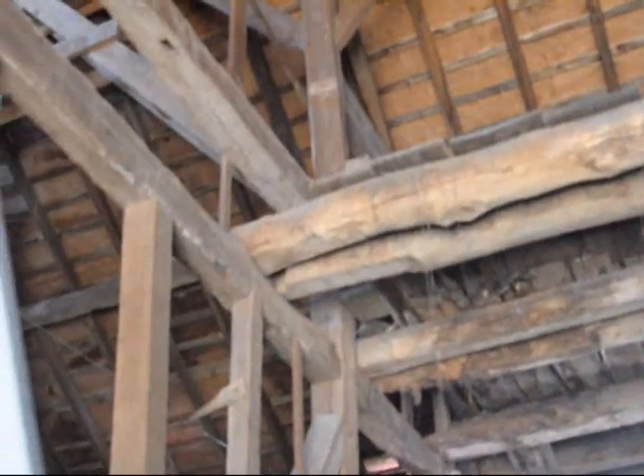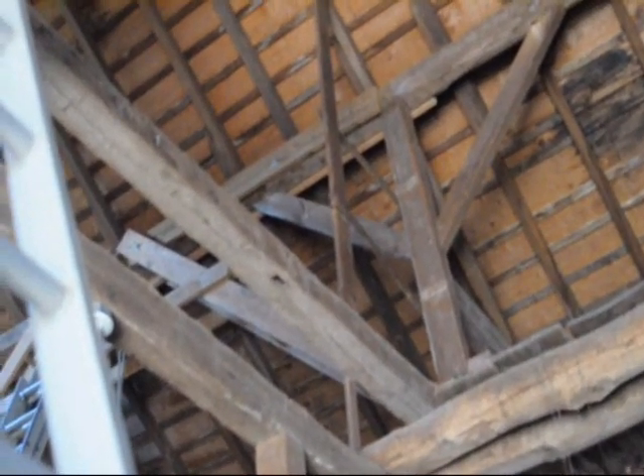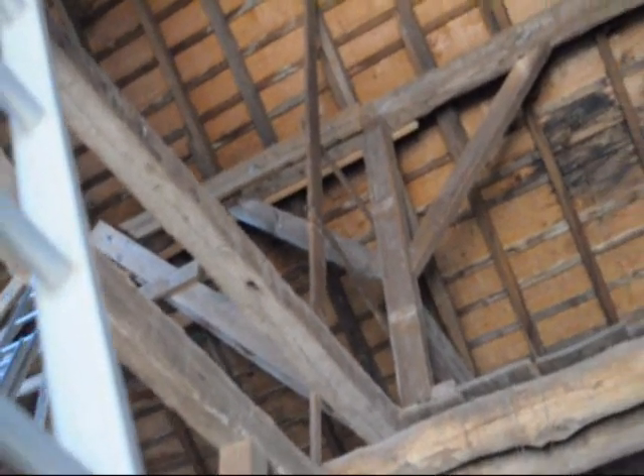Getting these center support walls at least plumb, and after that putting some LVLs in to support them and reinforcing some of the ones that need to be reinforced. The barn's still in good shape but it just needs a little tender loving care to shore it up and make sure it doesn't collapse.